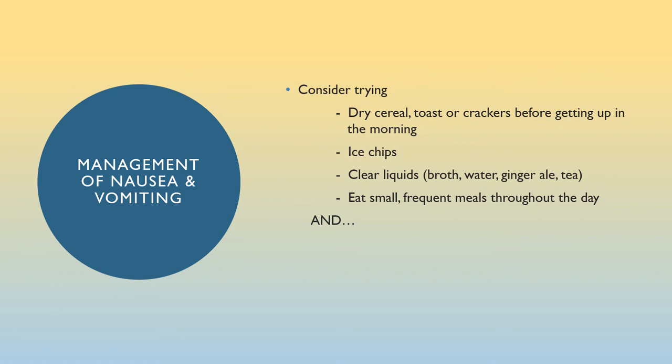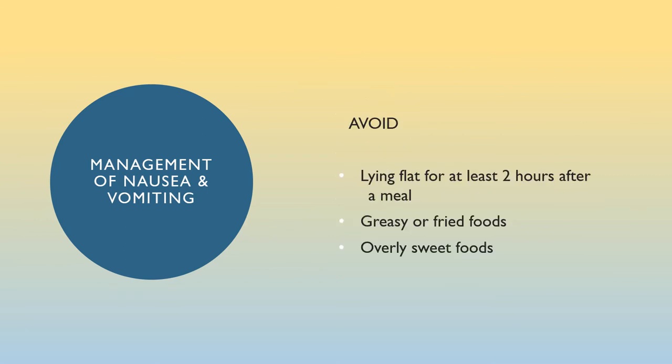Some other things you can do to help manage nausea and vomiting include eating dry cereal, toast, or crackers before getting up in the morning; sucking on ice chips; drinking clear liquids like broth, water, ginger ale, or tea; sucking on ginger hard candy; and eating small frequent meals throughout the day. Use the anti-nausea medication you have on hand at home at the first inkling of nausea. Avoid lying flat for at least two hours after a meal. Avoid greasy or fried foods, overly sweet foods, and consider avoiding your favorite food when nauseated, because if you get sick after eating it, it may no longer be your favorite.